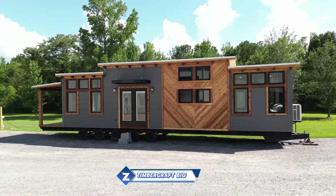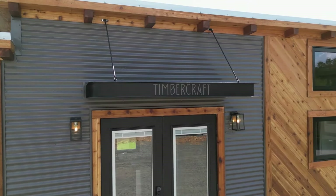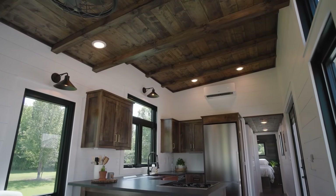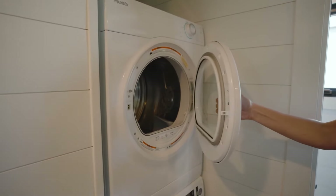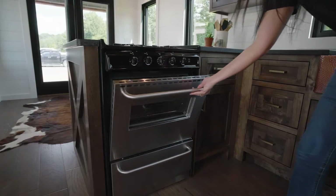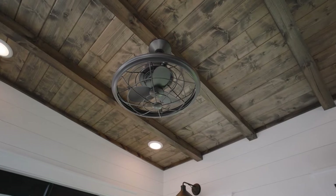The 399 square foot Timber Craft Big Sky tiny house model draws its architectural inspiration from the landscapes of western Montana. It has black-clad external windows, western cedar horizontal metal siding, and a shed roof design. Inside, shiplap walls, hardwood flooring, and stained tongue-and-groove ceilings can all be found, along with a large living room with a fireplace and a couch.